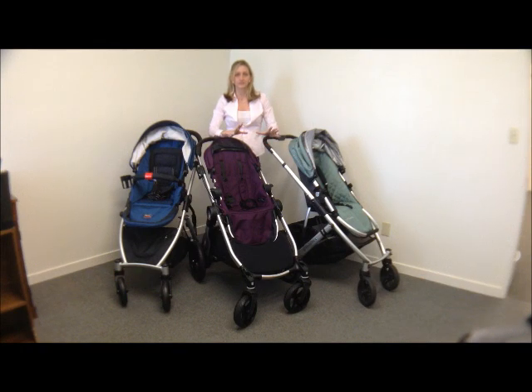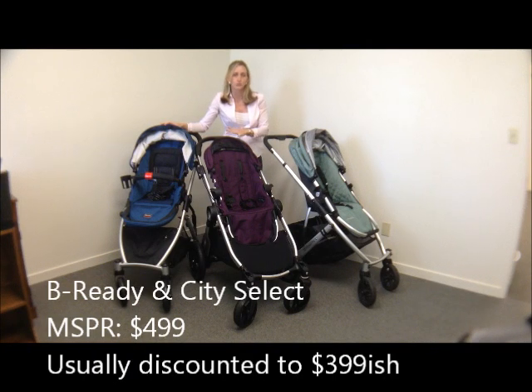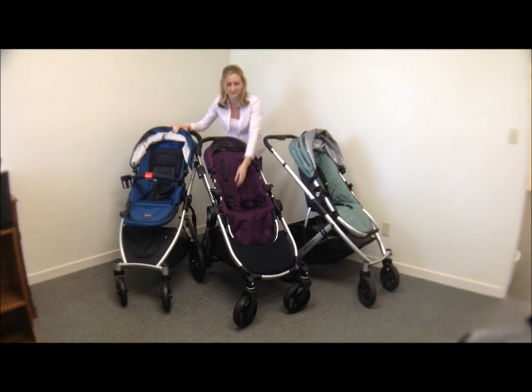Let's cover some basic features of these strollers side by side. First of all, price — very important. The Britax B-Ready and the Baby Jogger City Select MSRP is $499. This is the 2014 City Select. I've reviewed both of these in great detail separately, so if you want specific details, go see that on its own. The 2014 is not discounted, but previous models are, and they're not that different — they've just got a different logo and a different buckle.